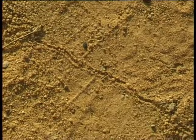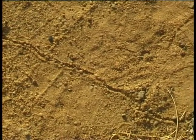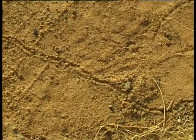The thin line we see here among the antlion funnels is a track left by one of the larvae, as it looked for a new place to make its funnel.